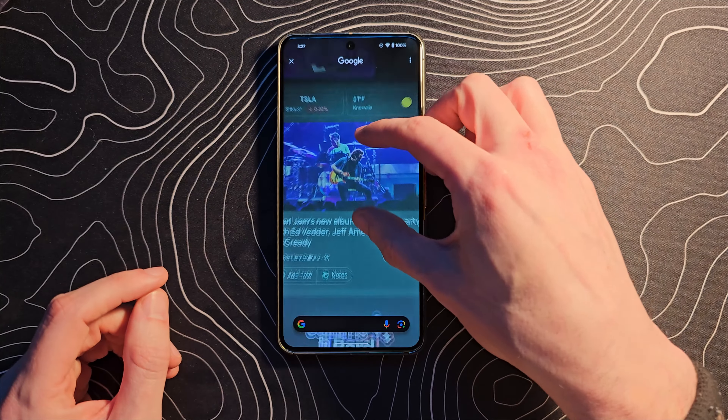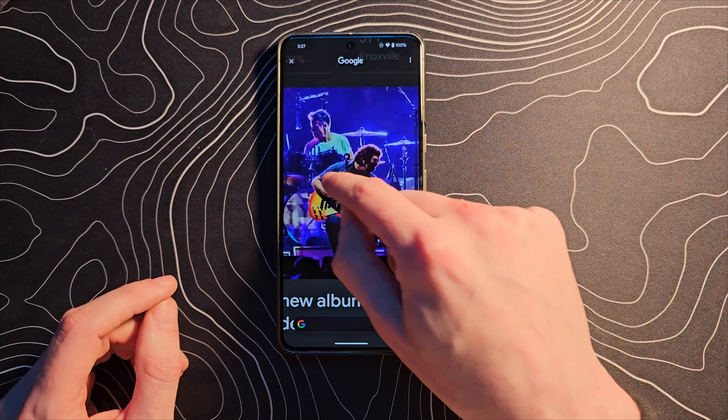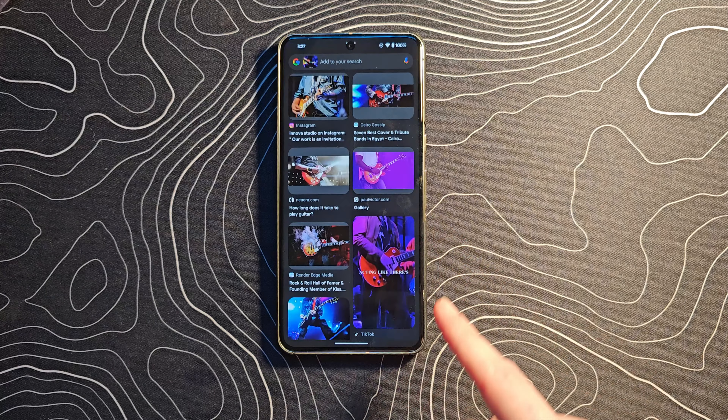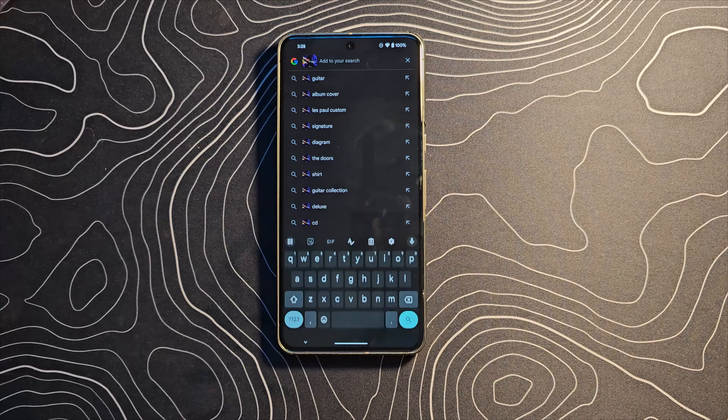But you can do more than just that. Let's actually pinch to zoom in — a lot of you may not realize that is a possibility. Let's grab Mr. Eddie Vedder's guitar, search that, and we're going to get image results for that. You can see a very similar guitar popping up, and you can actually add to your search.